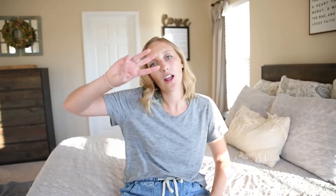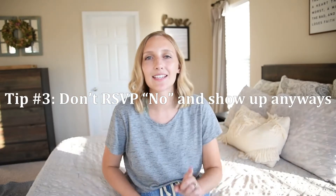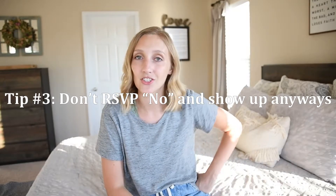Tip number three: don't RSVP no and show up anyway. You are paying per person at a venue, so let's say 150 people are supposed to show up and 160 show up — you are going to be charged those 10 extra people. And you don't realize you're going to totally wreck the seating chart.